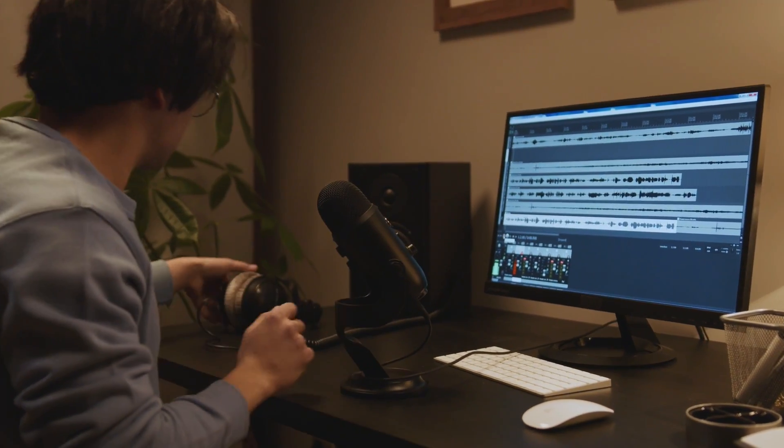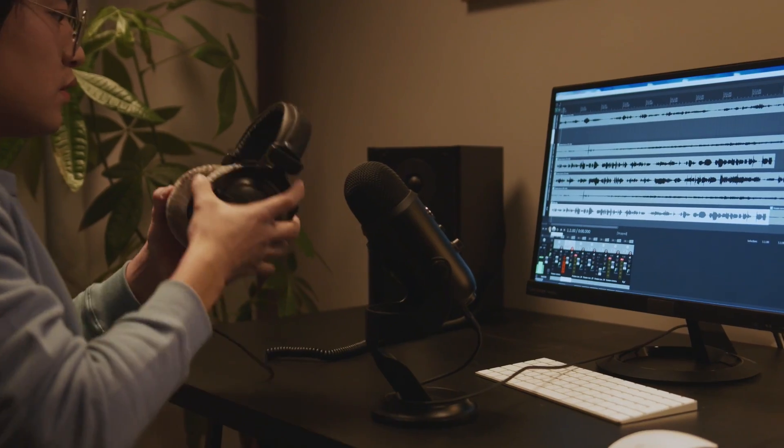This makes it possible for users to record high-quality audio and video tracks at any time and from any location. To increase the overall sound quality of the recording, it also incorporates built-in noise reduction and audio enhancement functions.